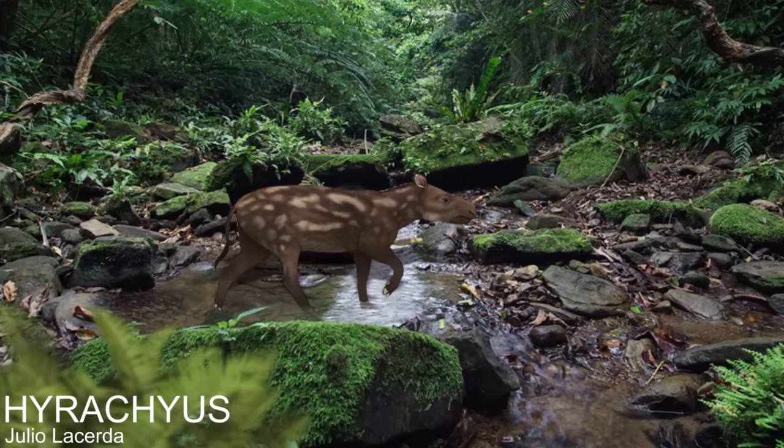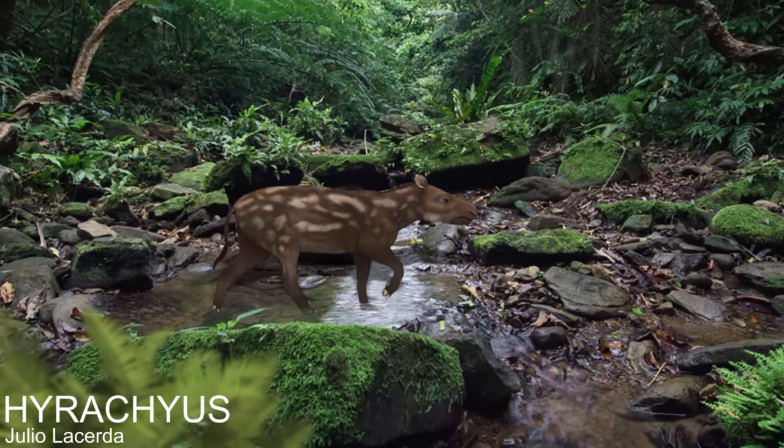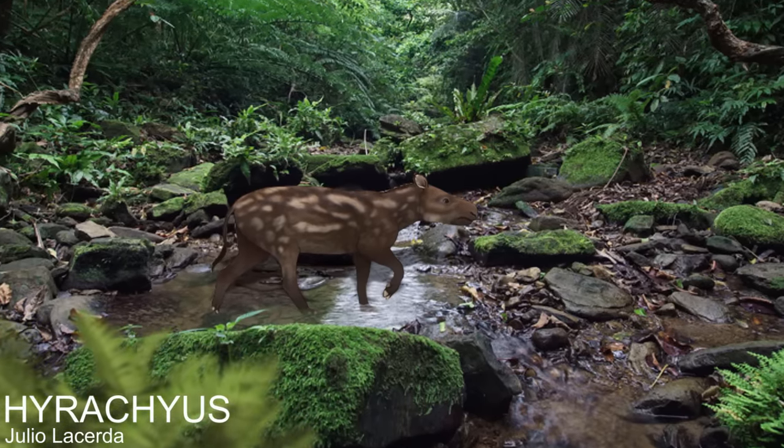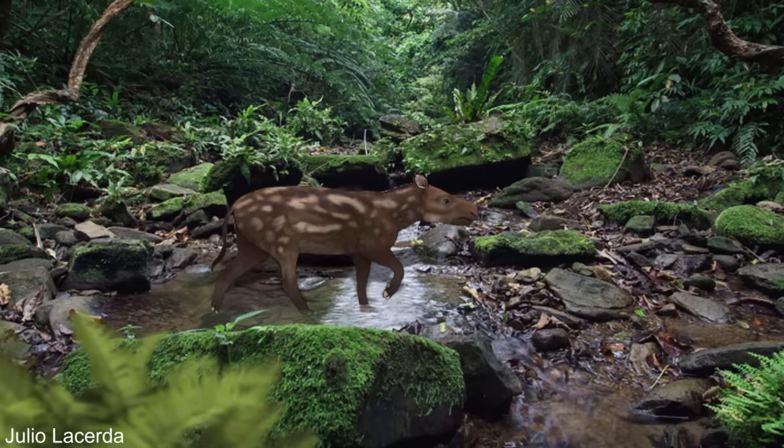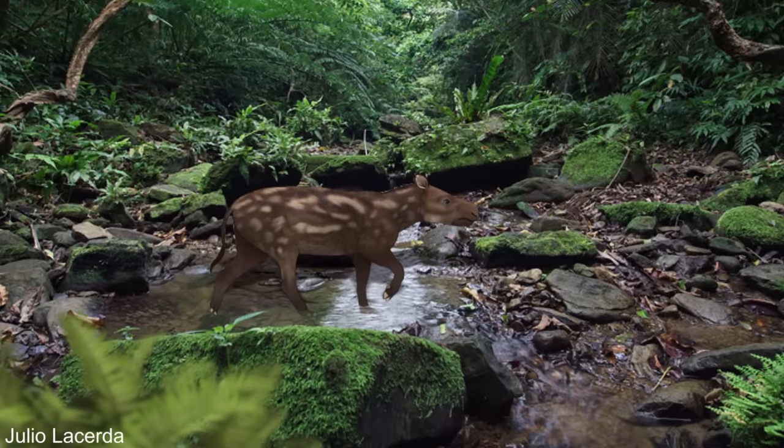The earliest rhino ancestor in the fossil record was a small creature named Hierachius, that was hornless and about the size of a pig. They were known from North America around 50 million years ago in a time known as the Eocene, where global temperatures were much higher than today, and so its American habitat would have been dense jungle.